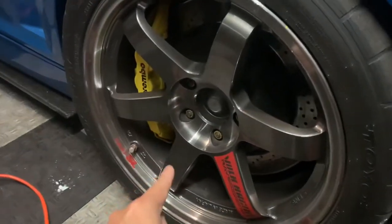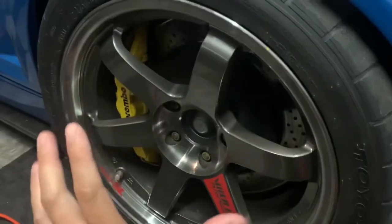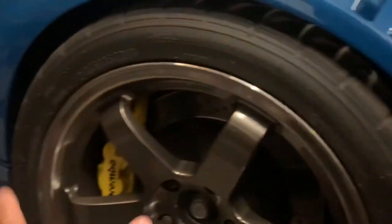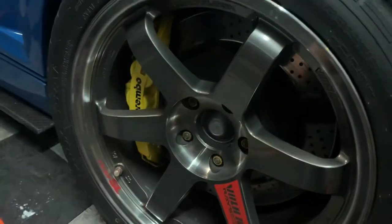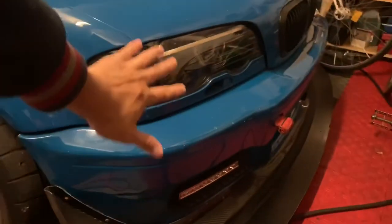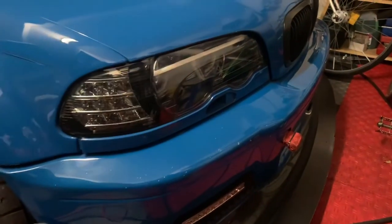Moving over here you can see TE37 18-inch racing wheels. Don't ask me why — I think you already know: TE37 SL, because they're lightweight, strong, easy to clean, beautiful, and timeless design. Paired with Brembo six-piston calipers and 380-millimeter rotors — amazing.